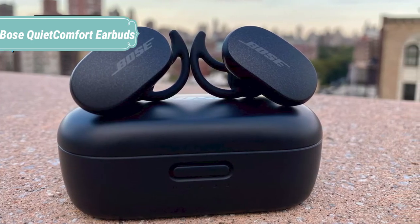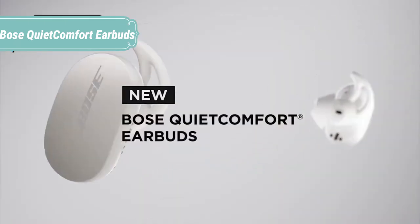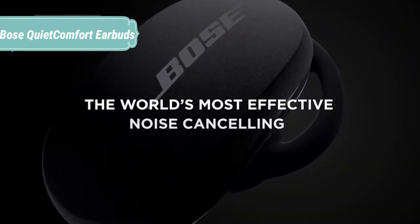On the right earbud, a specially designed microphone array picks up the sound of your voice while rejecting most of the noise around you. As a result, whether you're on a call or using your virtual assistant, your voice is the focus.